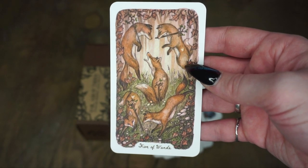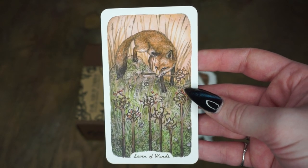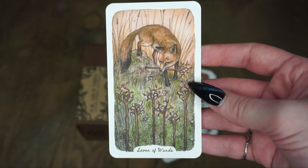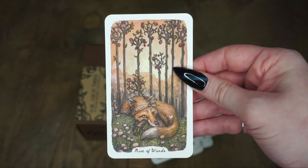The Six of Wands. The Seven of Wands — I believe this is a defensive card, you can definitely get that vibe. The Eight of Wands. The Nine of Wands — a little sad, he's a little beat up, but it looks hopeful like he's going to be okay.